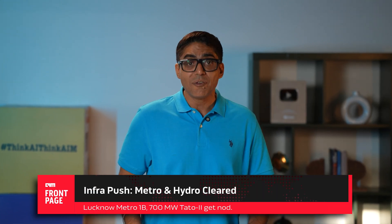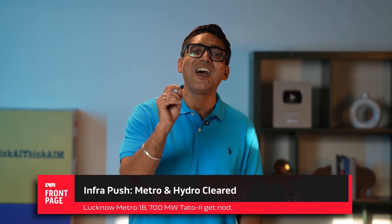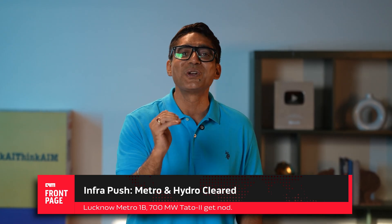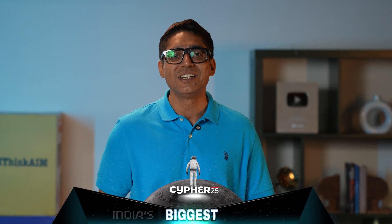This announcement also came with two other major approvals: Lucknow Metro Phase 1B, a 5,801 crore project covering 12 stations with a five-year completion timeline, and the Tato 2 Hydroelectric Project in Arunachal Pradesh — 700 megawatts, a stable green energy source for the North East. Together, these point to an infrastructure-plus-manufacturing-plus-energy strategy — all pillars needed for a competitive semiconductor sector.